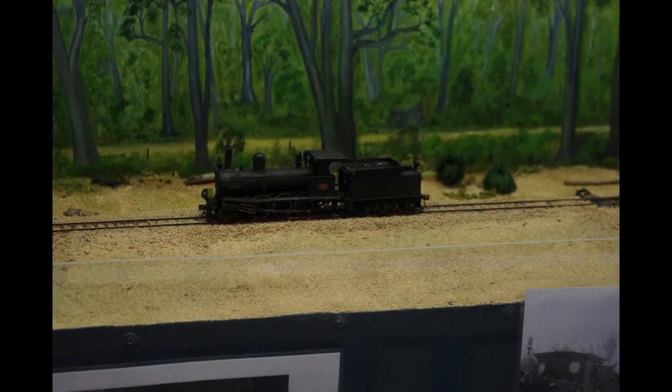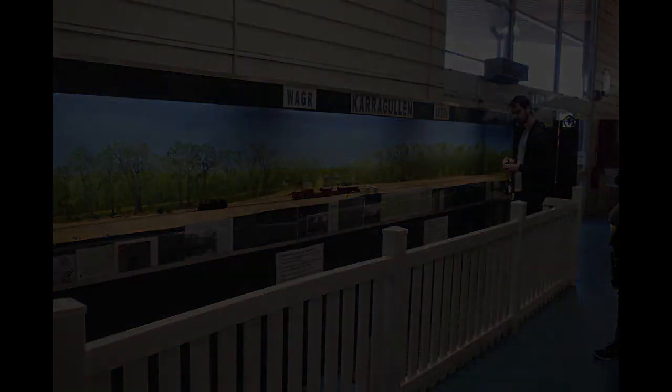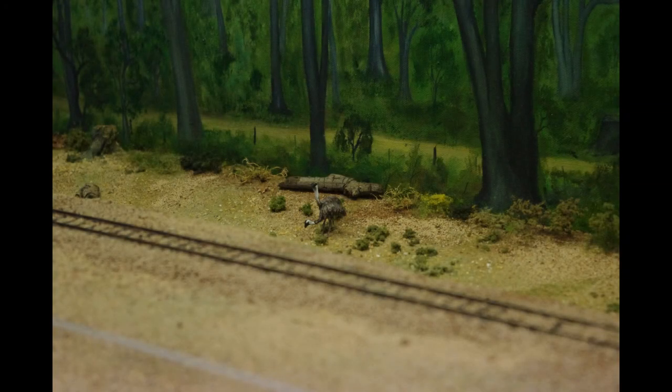This is more SN 3.5. This is Karagullen, which is the end of the line that has the zigzag on it up near Kalamunda, if you're familiar with Western Australia. You can see there's a layout — Perth at the top, Karagullen at the bottom, and the zigzag bit in the middle. And of course, you can't have a layout of Western Australia without 3D-printed emus. Well done there.